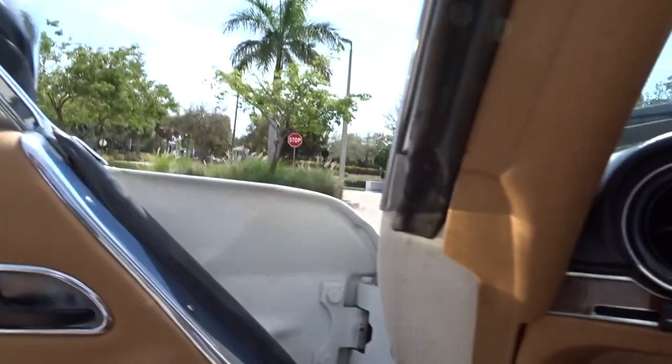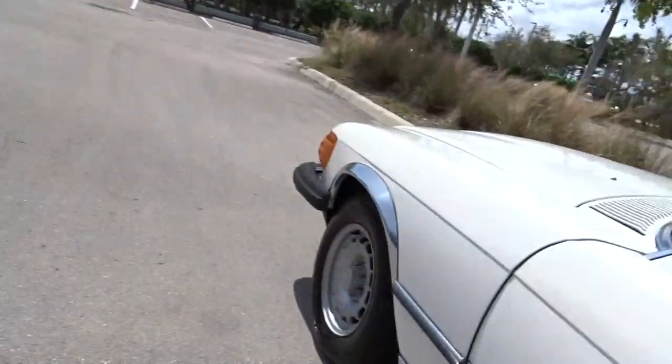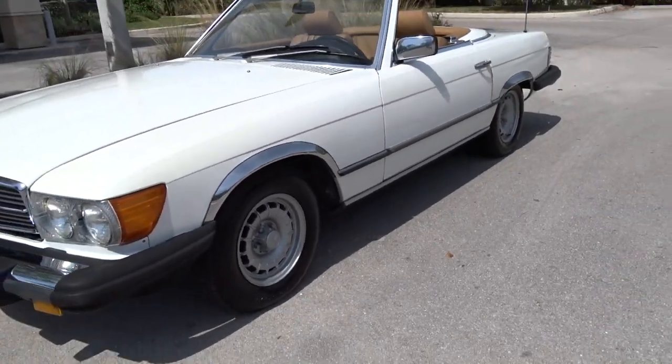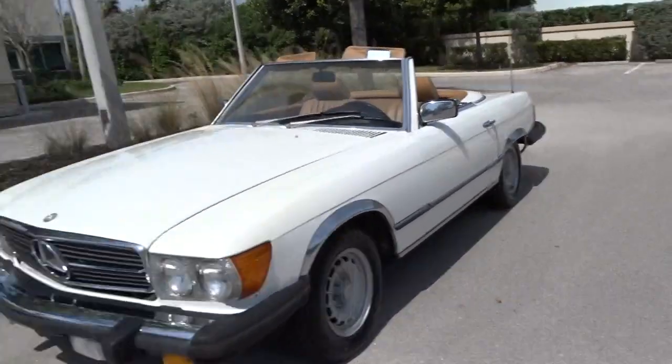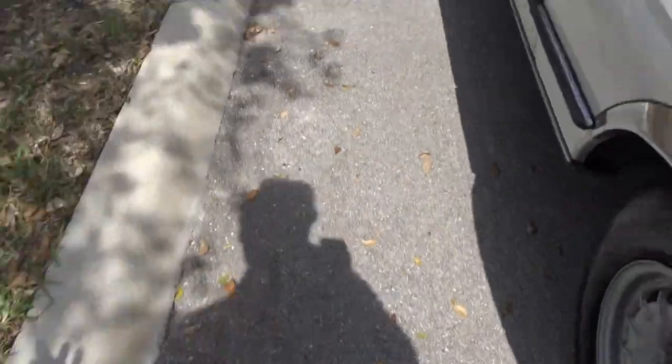We'll give you a look at the stance of it — that's the way it kind of looks coming down the road at you. We'll take it around the block. It runs excellent.